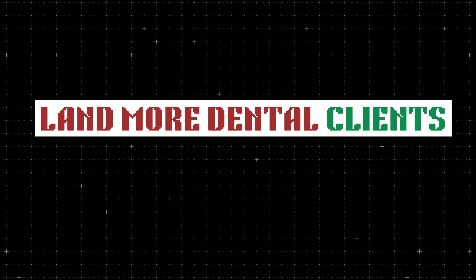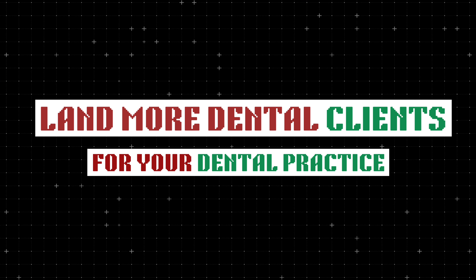Welcome back to another video. Today I'm going to be showing you guys how you can land more dental clients for your dental practice without actually spending any money.